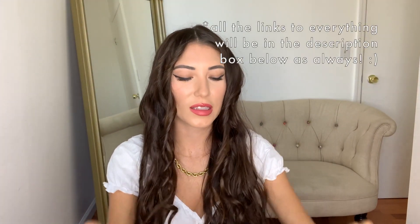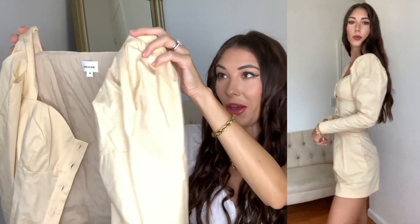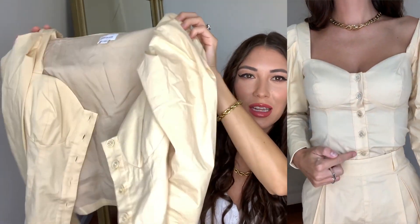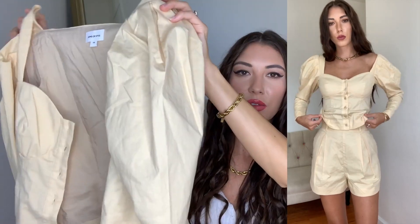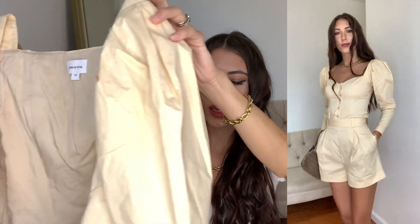In today's video, I'm going to be doing a Revolve haul. So I love Revolve, you guys. They have the best brands and all the quality is so good. I honestly cannot stress that enough — everything's going to last you forever. I love all the trendy pieces they keep coming up with. As always, if you do follow me on Ticey Marie on TikTok or on Instagram, you will see me style all these pieces. I also post daily over there, so definitely go and subscribe there and here as well. And without further ado, let's just get into the video.